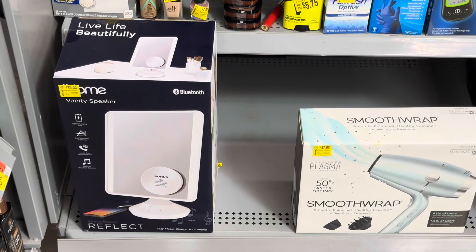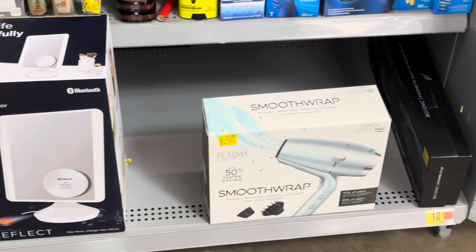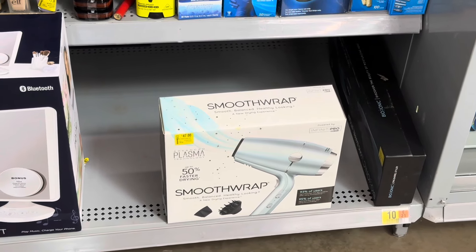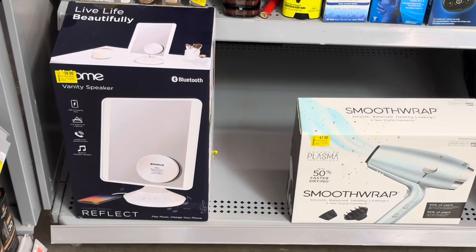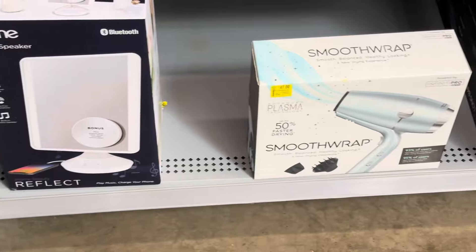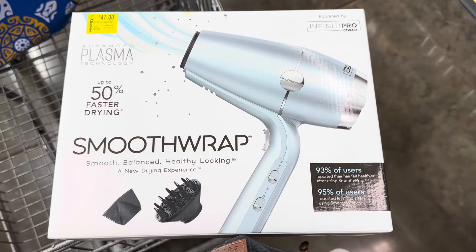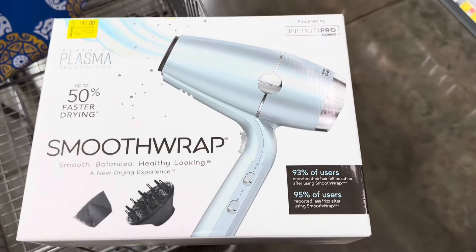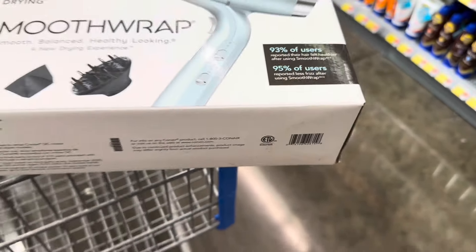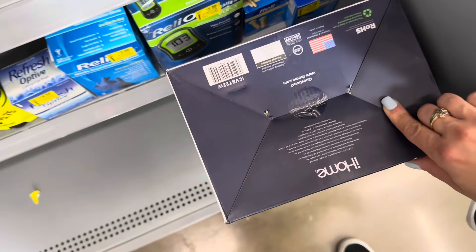These are other items to look for — they have the iHome vanity speaker Bluetooth. They also have this one: advanced plasma technology, now $39, down from $47. These are regular price around $50 each, and this one was $60 down to $47. That one was actually $66, so not a bad deal. And then I'll give you the other one which is the iHome speaker Bluetooth mirror.